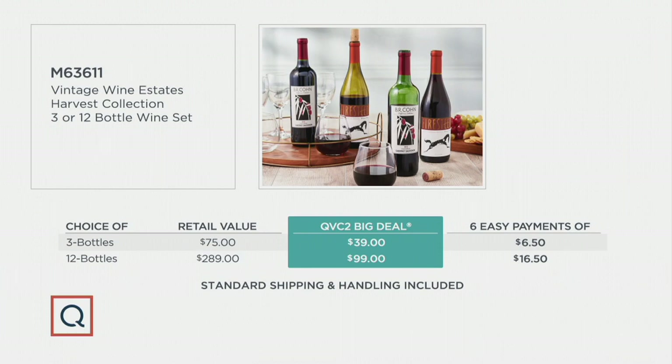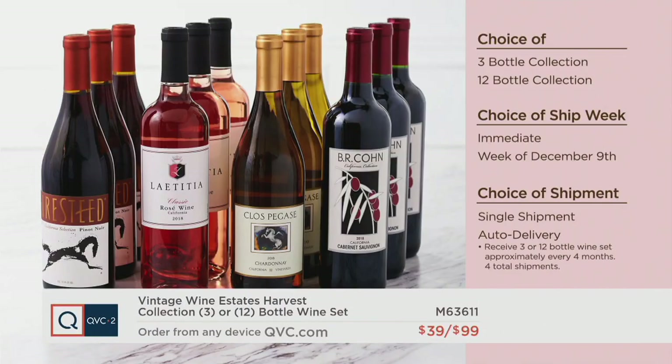Maybe you're getting three and 12 — choosing immediate ship and the week of December 9th. That will take you through the holiday season. The 12-bottle collection weighs close to 40 pounds and we're shipping it to you for free. How much would that cost at a grocery store or wine store to carry out 12 bottles and get it into the trunk of your car? So many people say they don't buy 12 bottles on their own, but having it delivered to your door is a great way to do it.